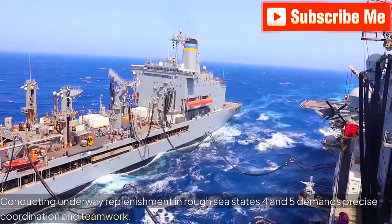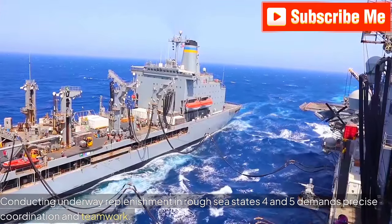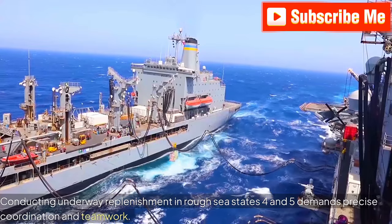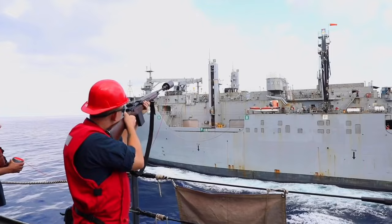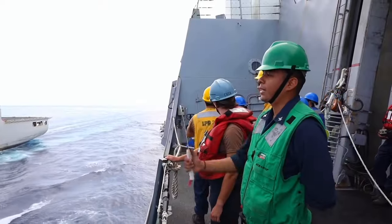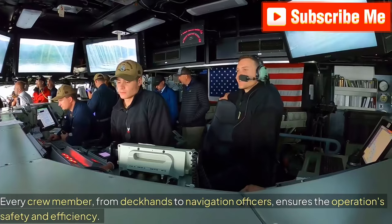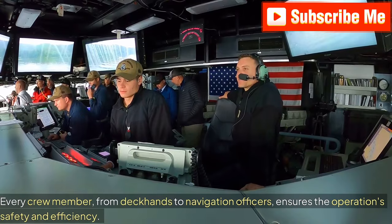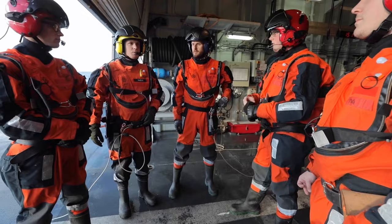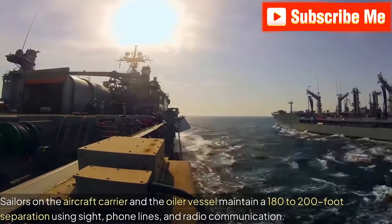Conducting underway replenishment in rough sea states 4 and 5 demands precise coordination and teamwork. Every crew member, from deckhands to navigation officers, ensures the operation's safety and efficiency. Sailors on the aircraft carrier and the oiler vessel maintain a 180 to 200 foot separation using sight, phone lines, and radio communication.